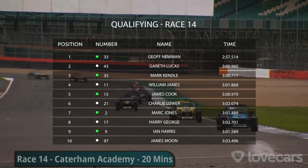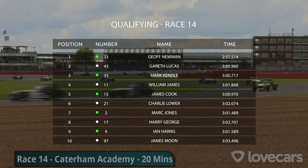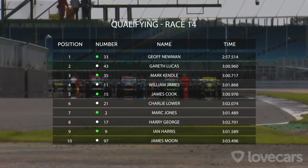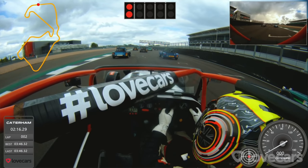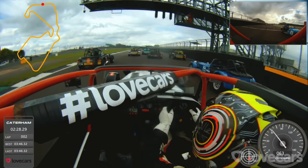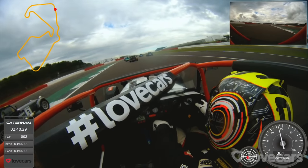Why does he wave at everybody — that's his trouble. I've told him to concentrate. Lining up on pole position was Jeff Newman from the green group, with Gareth Lucas second. Leading the white side of the grid, Mark Kendall slots into third, and fourth on the grid is William James, who would have qualified well down in eighth overall if not for the green and white split. On the third row, James Cook for the greens and Charlie Lower for the whites. Another great start — four places made before we even hit the first corner.